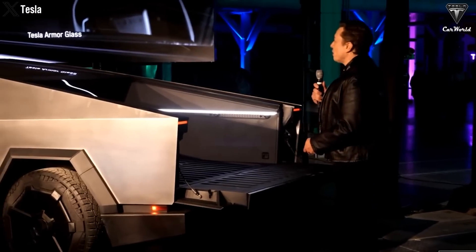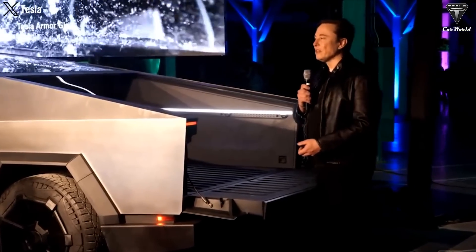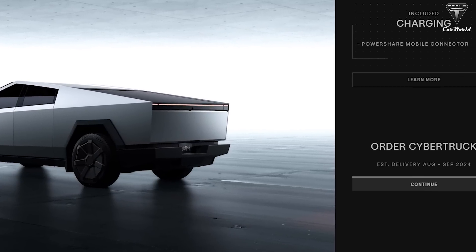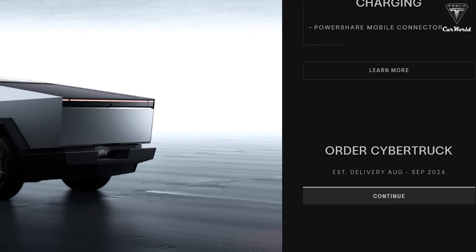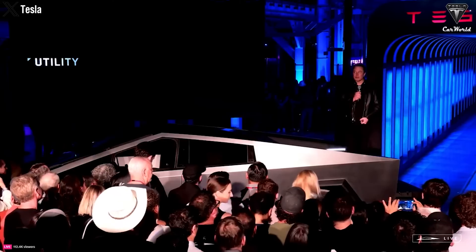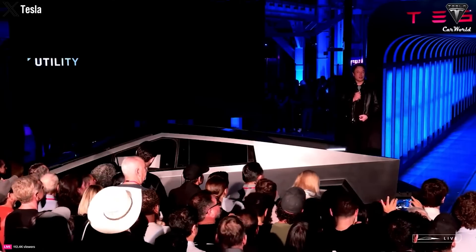Following Elon's statement, Tesla quietly changed the wording on the Cybertruck order page to state that they expect to only deliver the Foundation Series until the end of the year, citing high demand for EVs. Tesla has officially launched the Cybertruck in Canada and Mexico, with the company starting to send emails to reservation holders, allowing them to configure their orders.